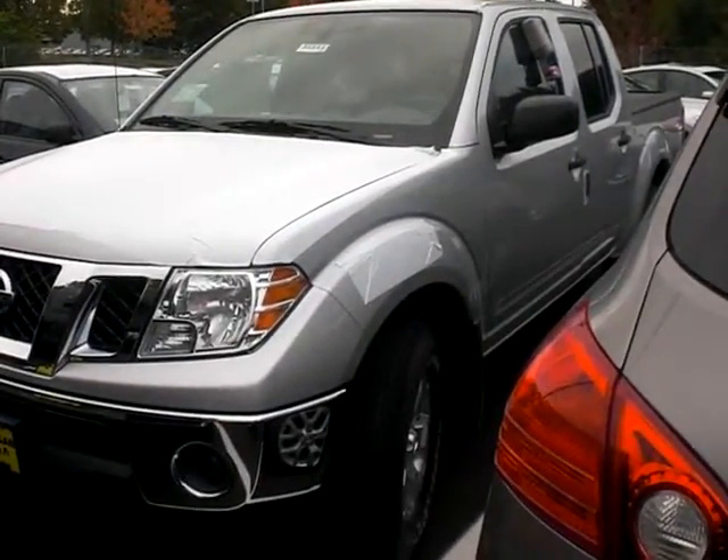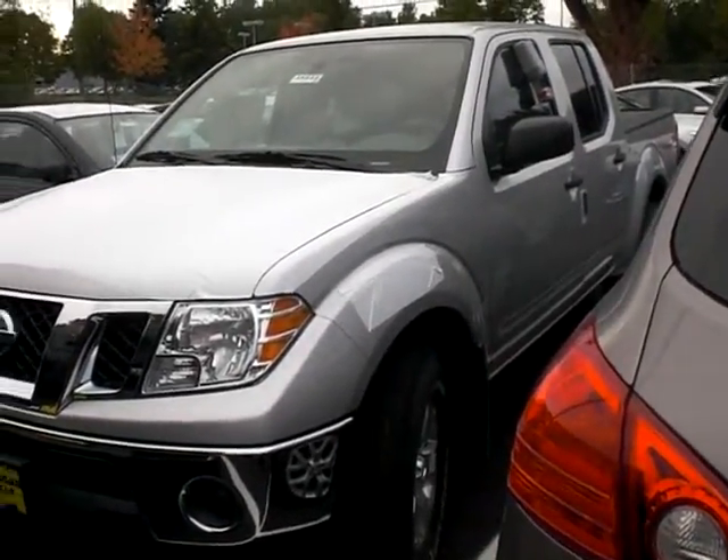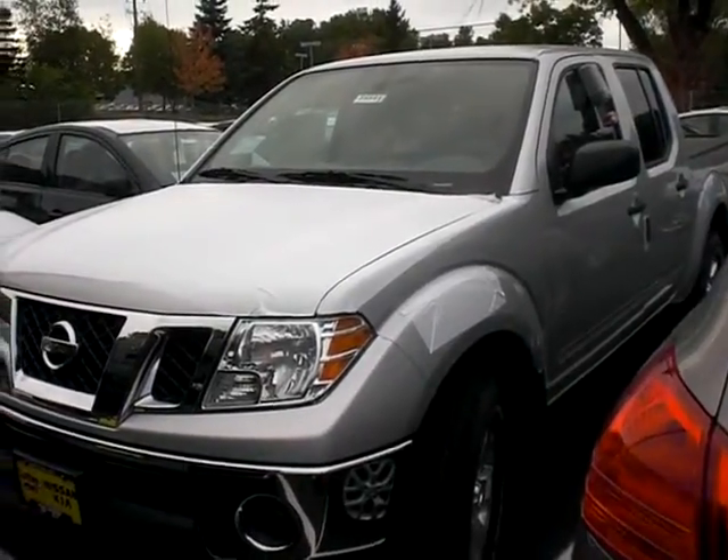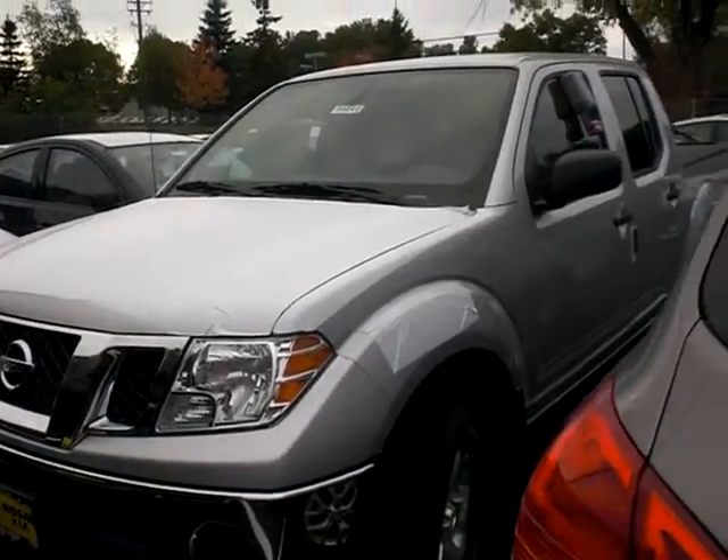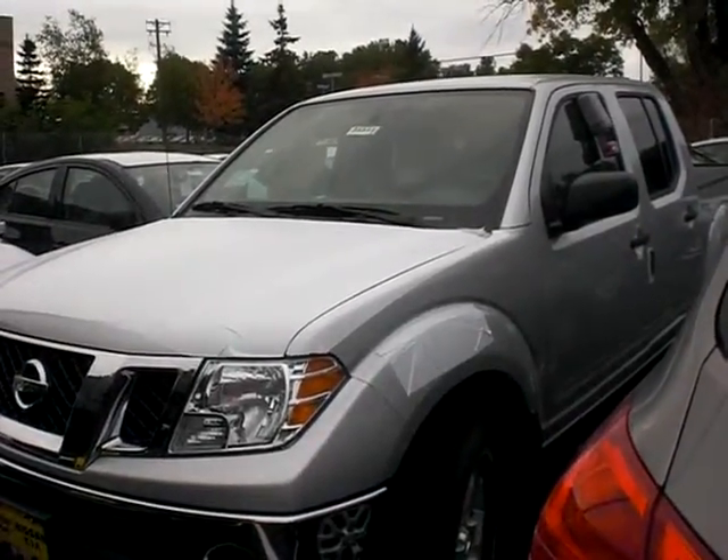Hi Joe, this is Gil over at Luther Nissan. I'm filming this vehicle for you as we spoke on the phone — I told you I'd take a video of it and send it to you via a link and email from YouTube.